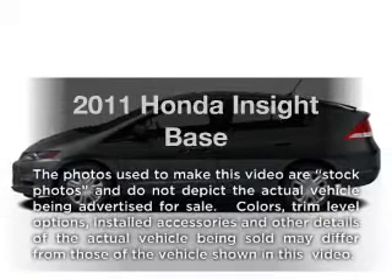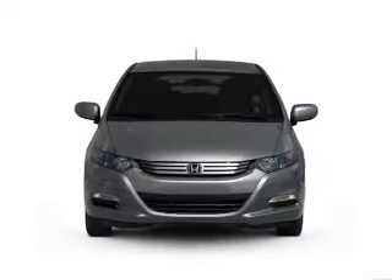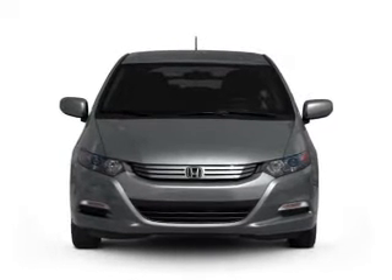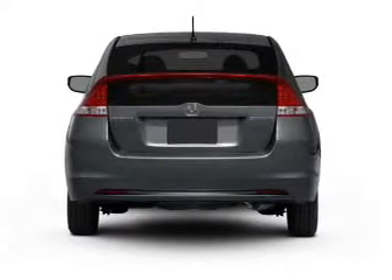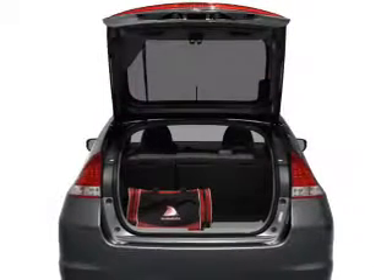Introducing the 2011 Honda Insight. If you're looking for a first-rate auto, this one could be yours today with an efficient four-cylinder engine connected to a smooth shifting automatic transmission. Stand out from the crowd with premium wheels. Brake safely with the anti-lock braking system.